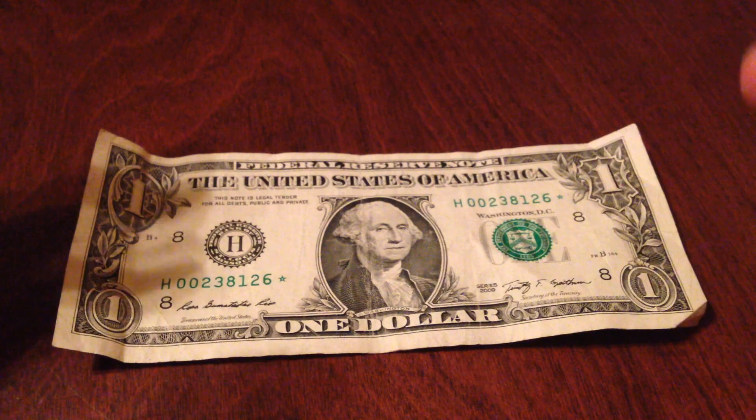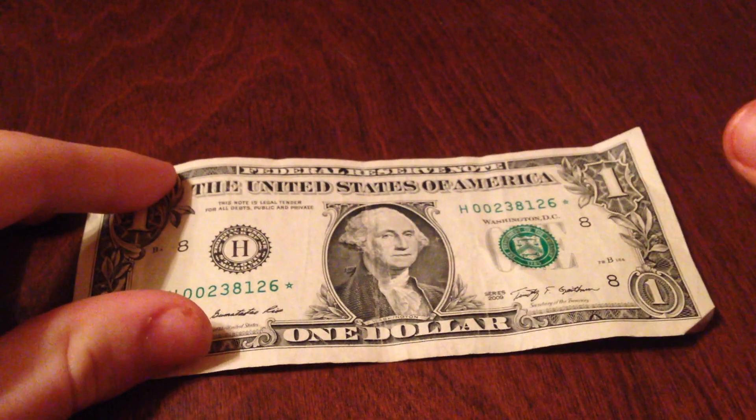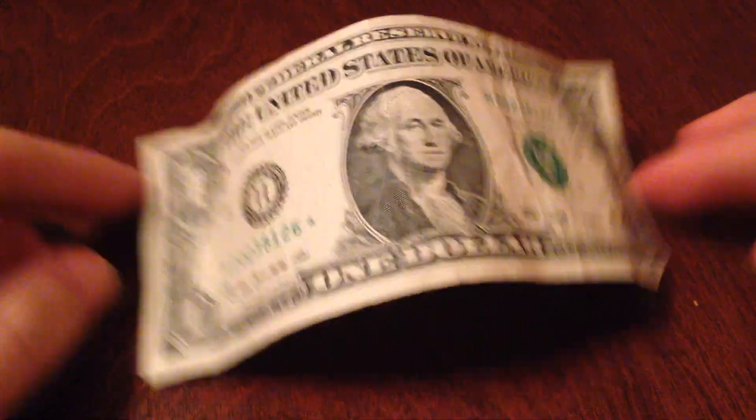Have you guys ever got a stack of money from the bank and then searched through them for star notes, and then returned the money? Sort of like coin roll hunting, but with paper money? That's my question.